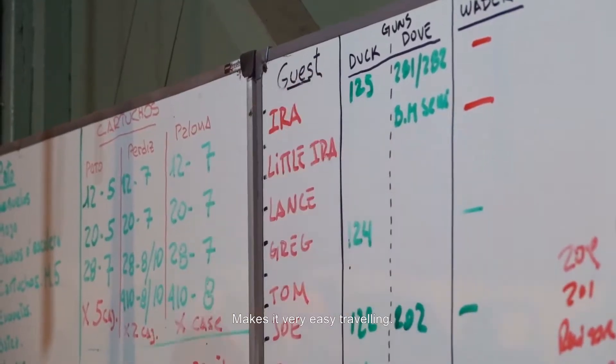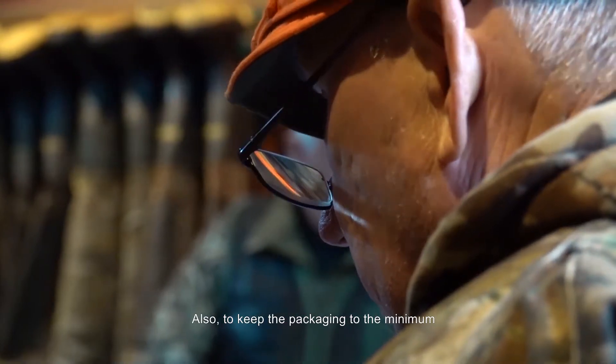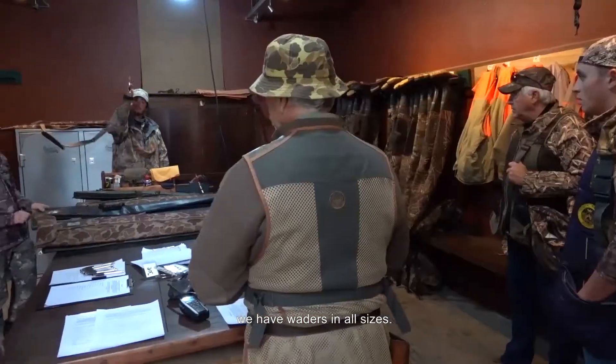You don't need to bring your own, which makes it very easy traveling. Also, to keep packing to a minimum, we have waders in all sizes.